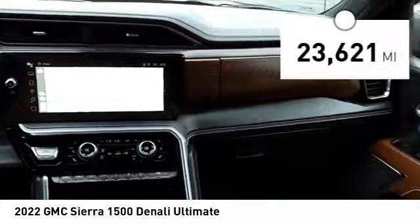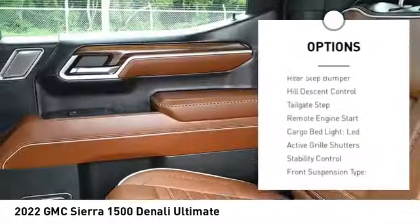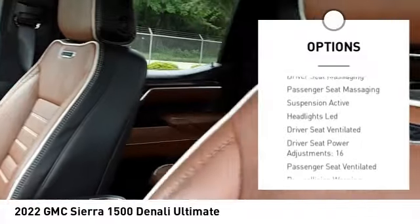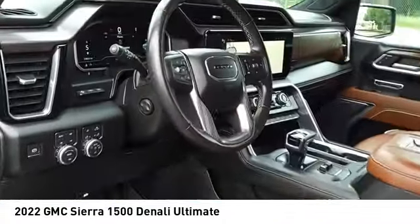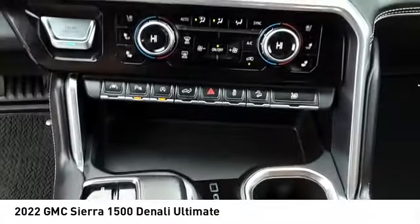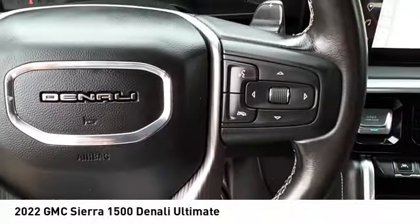This vehicle has less than 25,000 miles. Here are some of this vehicle's great options: power windows with safety reverse, rear step bumper, hill descent control, tailgate step, remote engine start, cargo bed light LED, active grille shutters, stability control, front suspension type strut, and roll stability control. This isn't just a vehicle — it's an experience. Stop in for a test drive today.